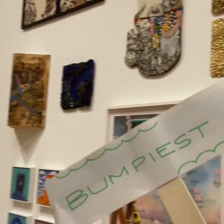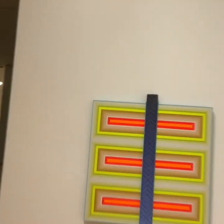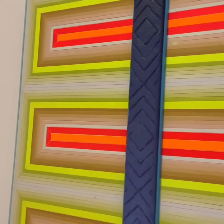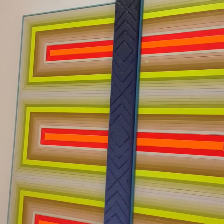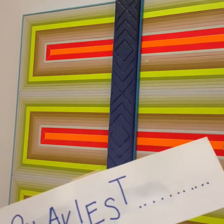How about the bumpiest artwork? The gallery is full of textures, and right away we've spotted the bumpiest. It's this work by Jason Reebok. It's made with oil, enamel, polymer, and wood mounted onto a steel frame. And do you see the grooves in the blue strip right in the center? Very bumpy.